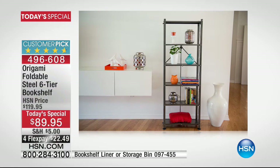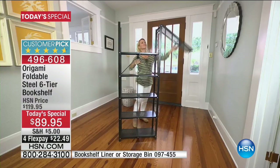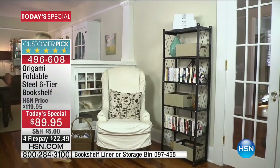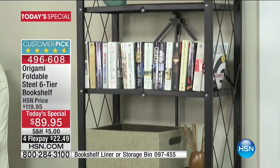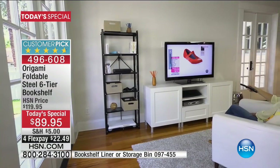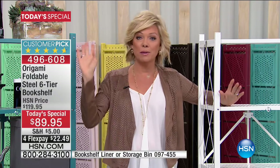Look at that — it looks great, and there has not been one minute of assembly because it's already put together. Many people have watched for years before deciding to give it a try because they're skeptical after bad experiences with furniture in a box. This Today Special has close to 11,000 spoken for — and it's only today. Tonight at midnight the price goes up $30 and the free shipping at $99 goes away. Fill your basket.